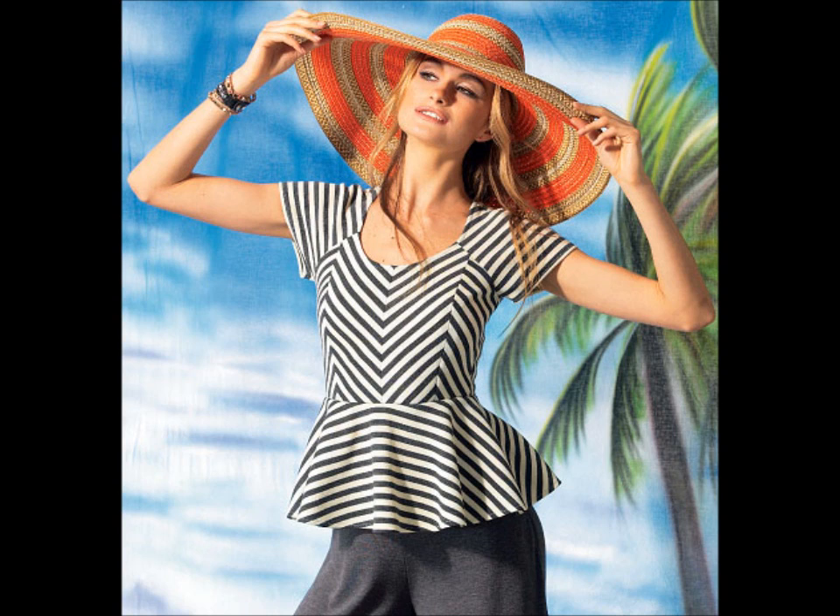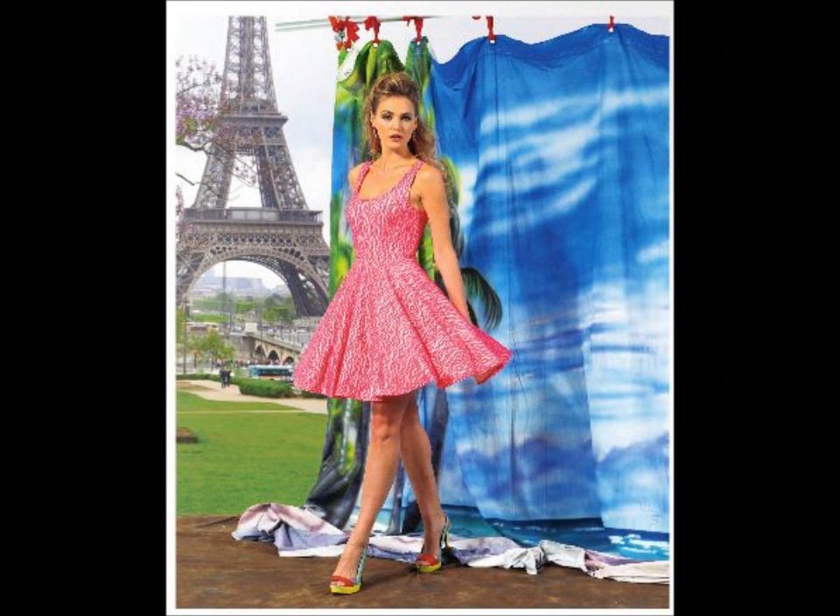Someone on Pattern Review had mentioned, 'Finally, a peplum top made for knits!' I think a lot of people are going to get 6754. Looking forward into fall, the skater style dress is also popular with the younger generation — Express has tons of them right now on their website.